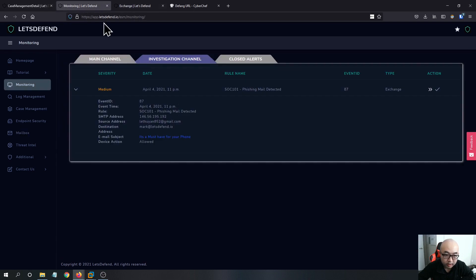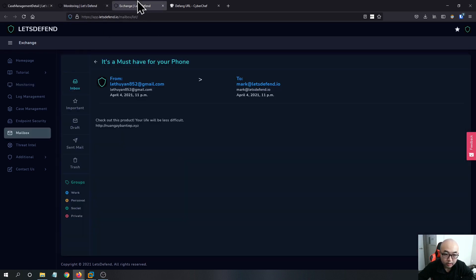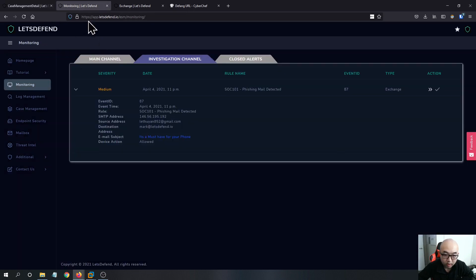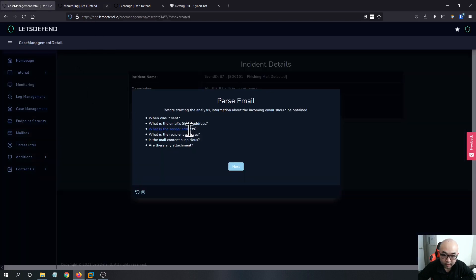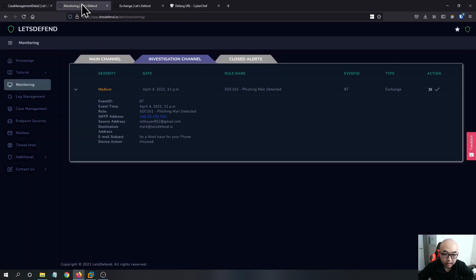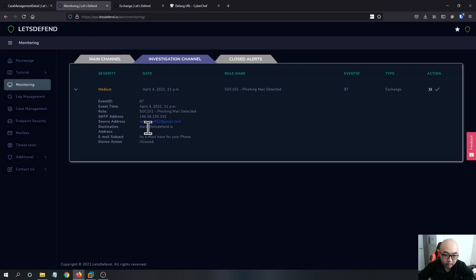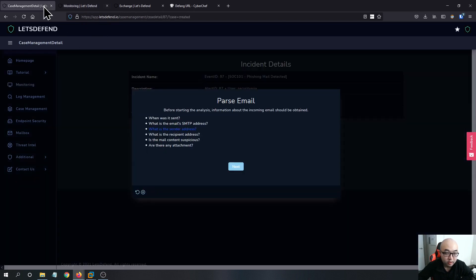What is the email SMTP address? The address is this IP over here. What is the sender's address? The sender address is at gmail.com. We can also confirm that the recipient's address is Mark at LetsDefend.io.